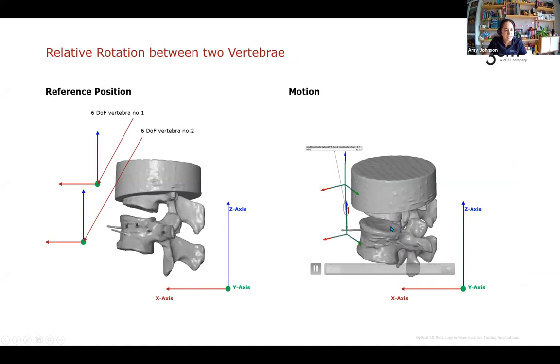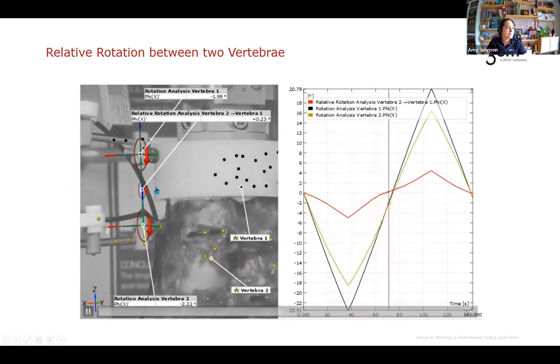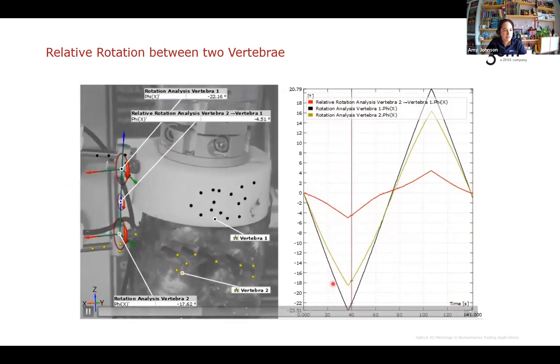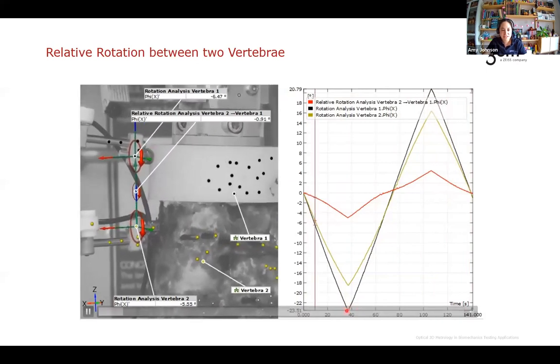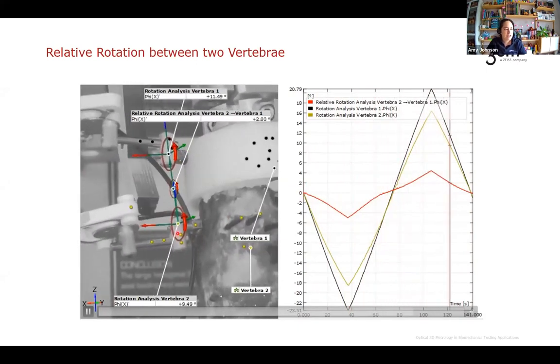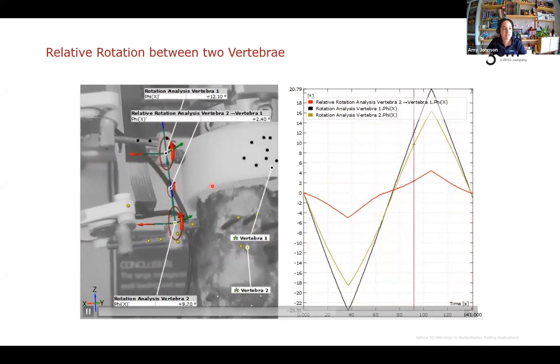Looking at the CT data visualization, we can see how vertebra 2 moves relative to vertebra 1 — which is encased in epoxy resin. The researchers were particularly interested in the relative rotations of each vertebra. A small local coordinate system is tacked to the points for each vertebra, and rotations are measured and plotted for each cycle. The black line represents vertebra 1 rotating over 20 degrees relative to vertebra 5, the yellow line represents vertebra 2 rotations, and the red line shows about 5 degrees of relative rotation between vertebrae 1 and 2.